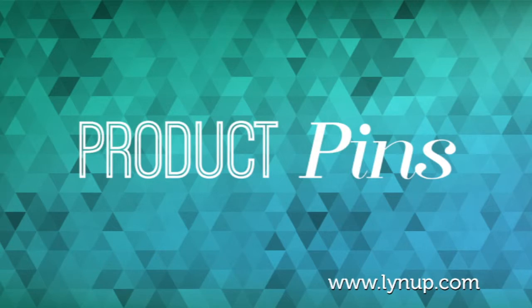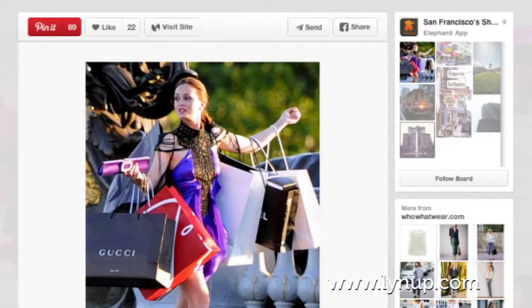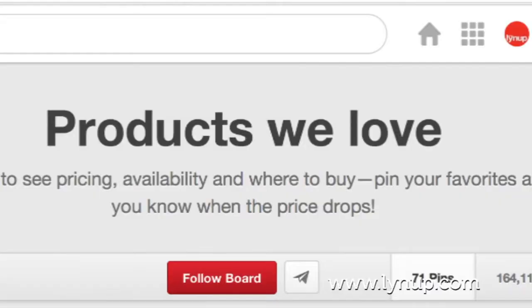Product pins — these let you include real-time pricing, availability, and where to buy. Pinners also get notifications when product pins they've added drop in price.